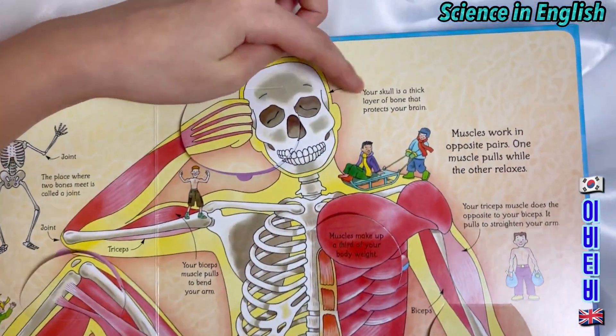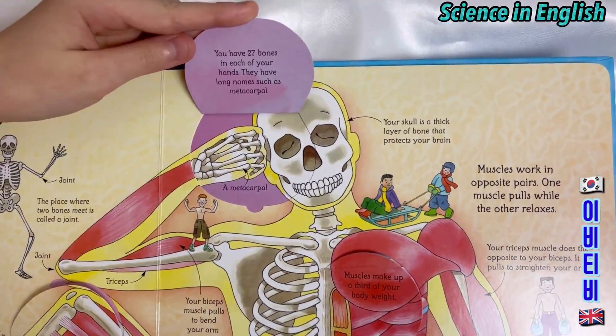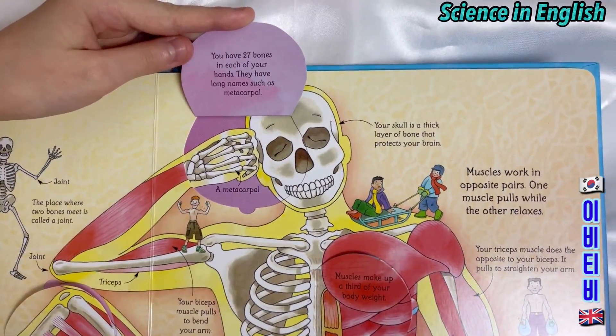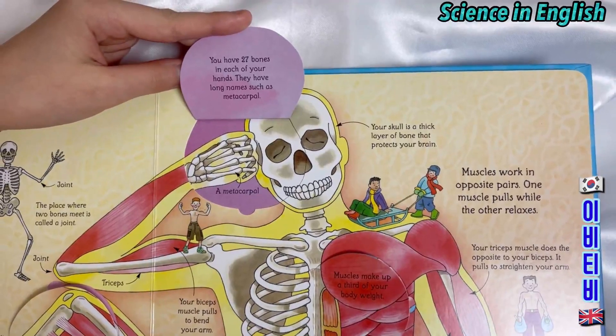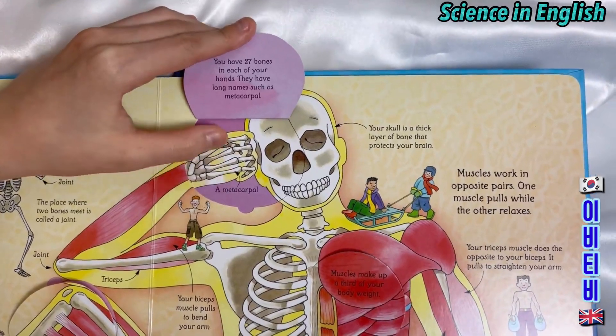Your skull is a thick layer of bone that protects your brain. You have 27 bones in each of your hands. They have long names such as metacarpal. This is your metacarpal.